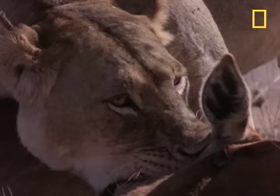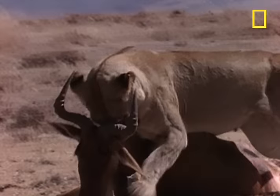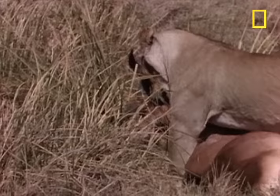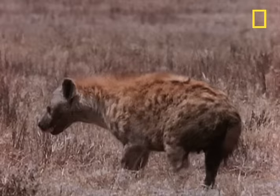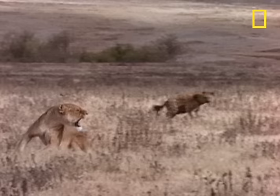Believe it or not, taking down the antelope was the easy part for the lion. Now it has to figure out a way to hide the kill from all the beasts who will try and take it away. The vultures land, preparing their assault. Just as the vultures are watching the lion, some hyenas are watching the vultures. The lion tries to chase off the hyenas, but a certain number of hyenas equals critical mass, and the lion ends up having to ditch its booty.